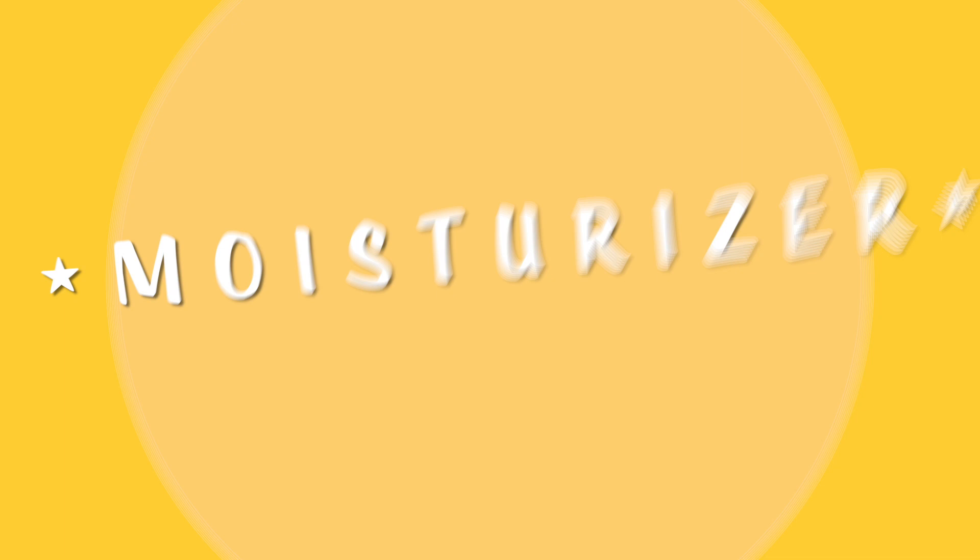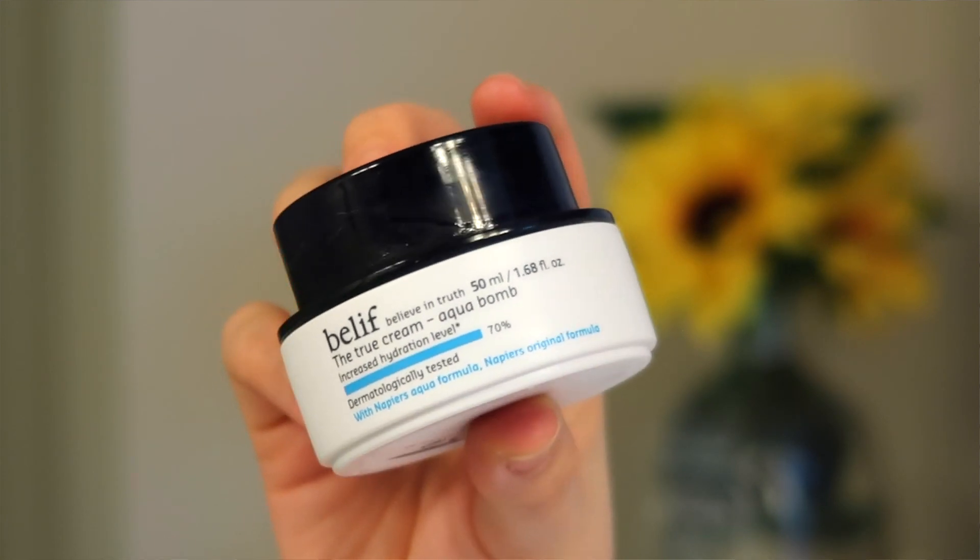A new favorite of mine is Belif — they sent me their moisturizer, the True Cream Aqua Balm, and their moisturizing eye balm. This isn't sponsored but they did send it for free. I think it's my new favorite moisturizer. It's a hydrating gel cream — a middle ground between gel and cream — perfect for my combination skin, which needs more moisture than oily skin but less than very dry skin.